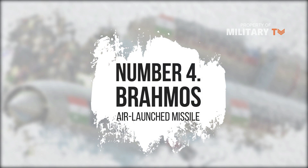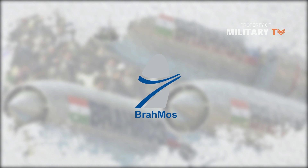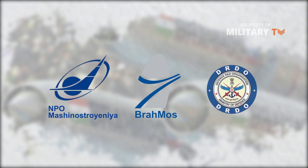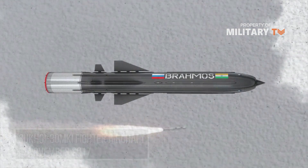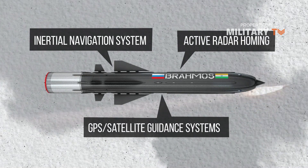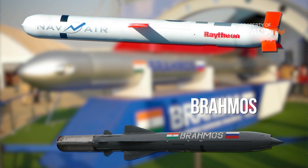Number 4: BrahMos Air Launched Missile. The BrahMos Air Launched Missile forms part of the BrahMos medium-range ramjet supersonic cruise missile family developed by BrahMos Aerospace, a joint venture of NPO Mashinostroyenia of Russia and India's Defense Research and Development Organisation. The Indian Air Force test-fired the missile for the first time from a Sukhoi-30 MKI fighter aircraft in November 2017. It employs an inertial navigation system, active radar homing, and GPS satellite guidance. The high speed of the BrahMos gives it better target penetration characteristics than lighter subsonic cruise missiles such as the Tomahawk.